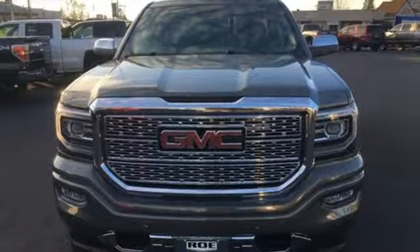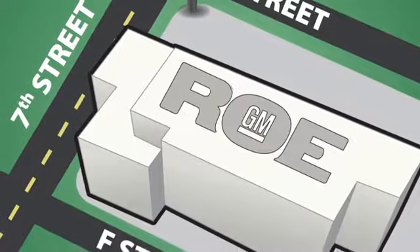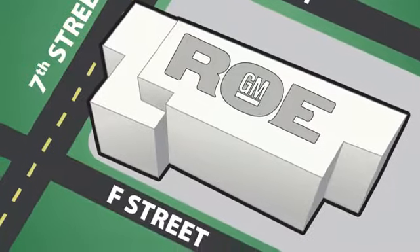See what it can do for you when you take it for a test drive. Come join our family today. We're conveniently located at 201 Northeast 7th Street in Grants Pass, Oregon, just a half hour from Medford.